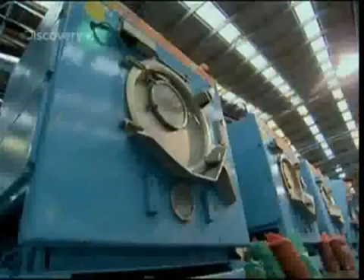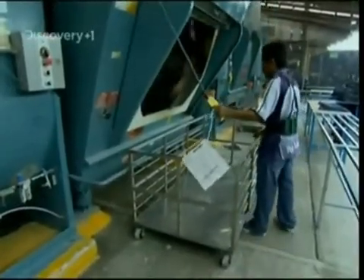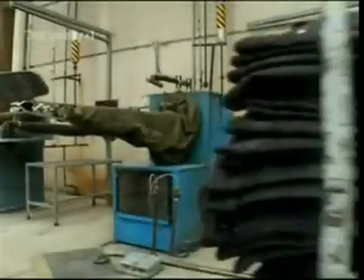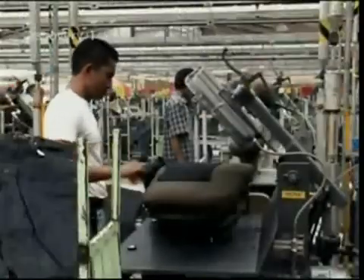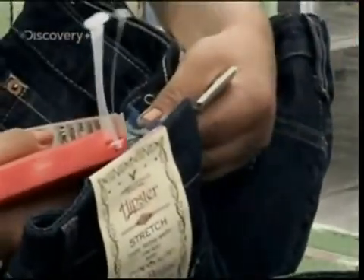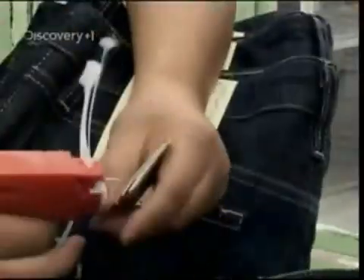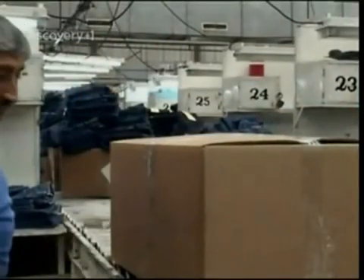Once dried, the jeans are now shrunken and nicely worn in — or totally trashed, according to your point of view. After a quick press, the obligatory label is added so you know whether the design is expensive or just cheap and cheerful. Then they're boxed and ready to be shipped to budding bronco-busters everywhere.